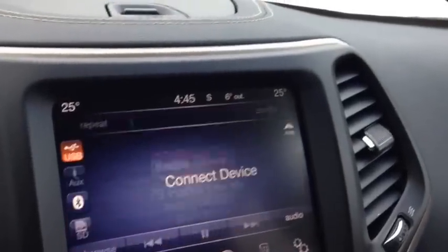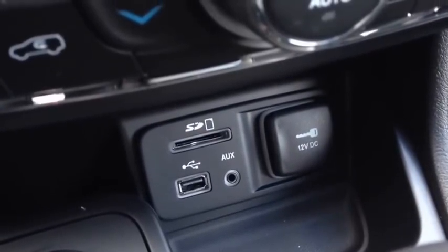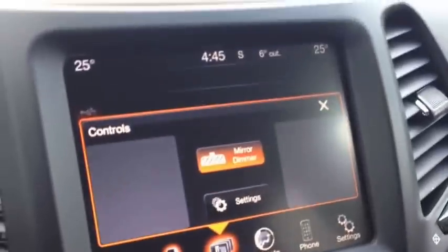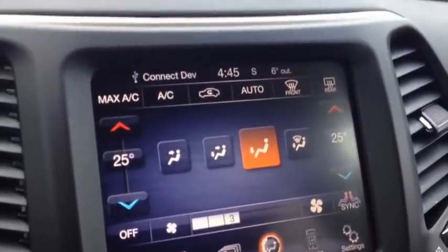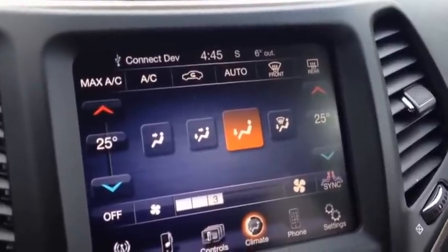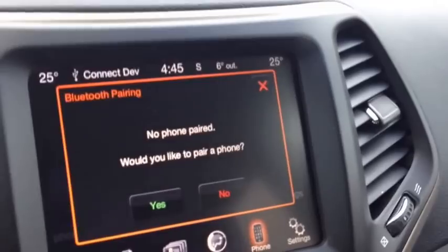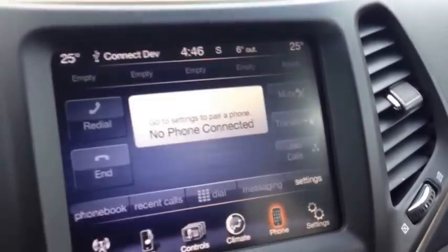We have media inputs right down here: SD card, USB, and auxiliary. You can hook up through there and play content right through there. Very cool. We have mirror dimmer, and you have dual zone climate control for passenger and driver's side — air conditioning, front and rear window defrost. The phone pairing menu is right here, where you set up all your phones.